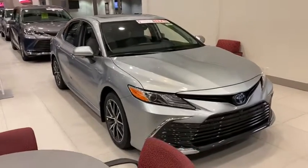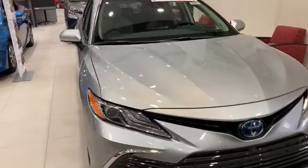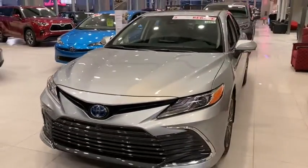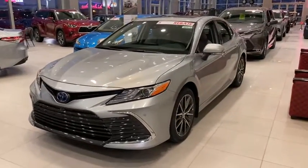Stop by and take a look at the 2021 Toyota Camry. Toyota Camry is an affordable, mid-sized car — reliable and a great, comfortable commuter car.